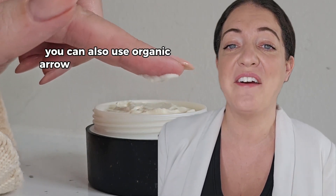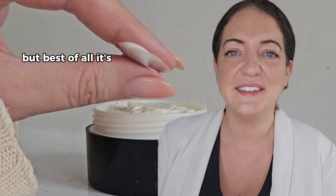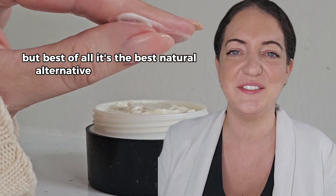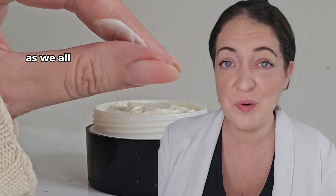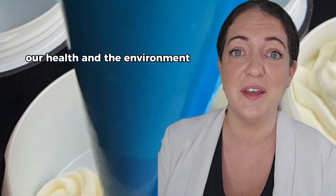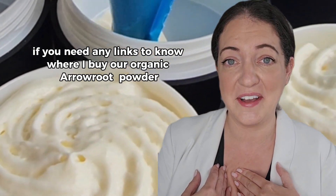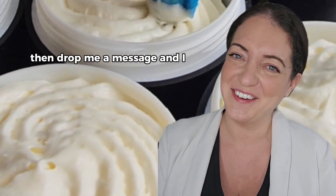You can also use organic arrowroot powder as a dry shampoo, but best of all it's the best natural alternative to talcum powder — as we all know by now the risks to our health and the environment of talcum powder. If you need any links to know where I buy our organic arrowroot powder, drop me a message and I will let you know.